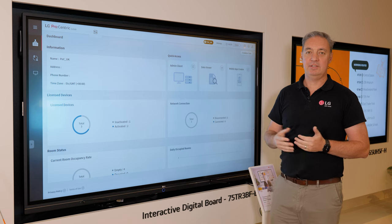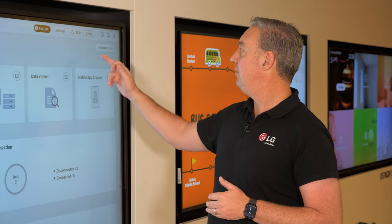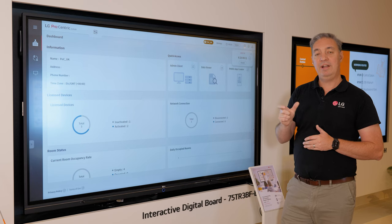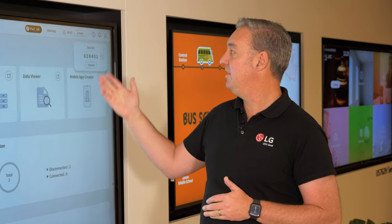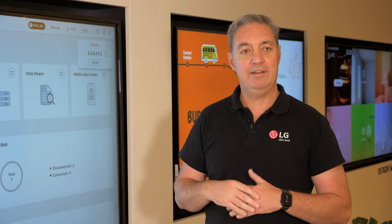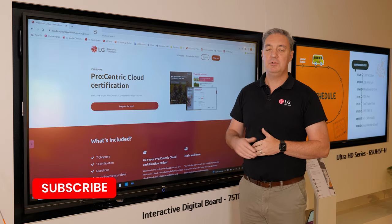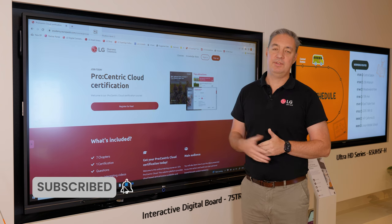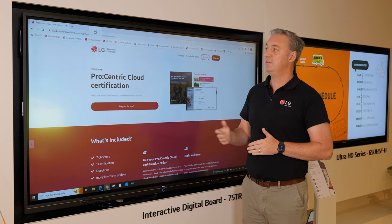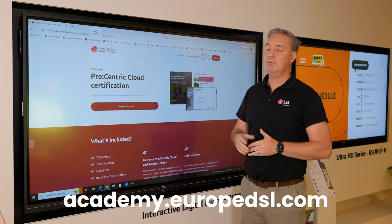So how do we set up the screens? All you need to do is log into your Procentric cloud, click on the installation code and it will give you a six-digit number. That is valid for 24 hours for security reasons, and this is entered onto the display when you first switch it on. Once you've done that, set up the network and it's connected. We also have a Procentric cloud certification course where you can register for free — it's a really good knowledge base for any information on the system. That can be found at academy.europe.dsl.com.